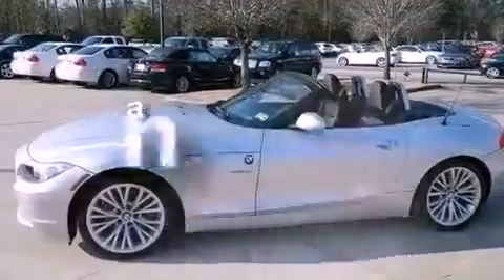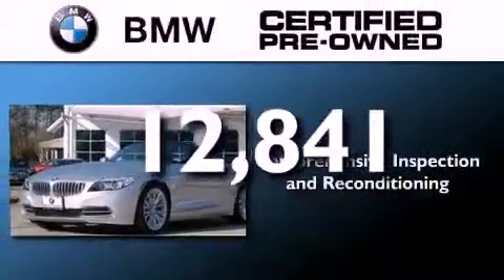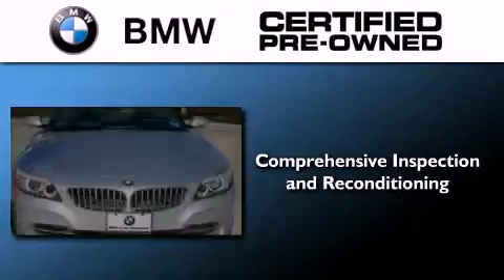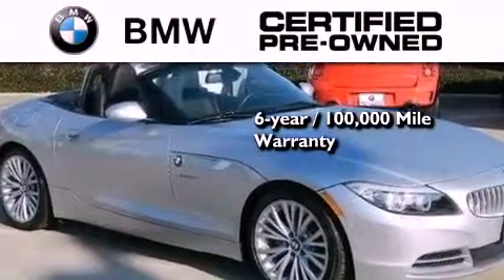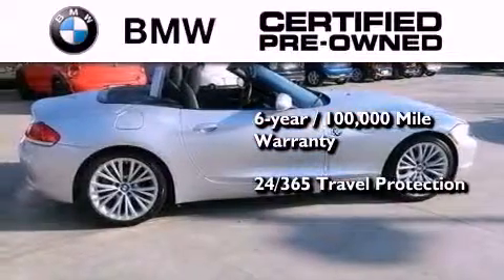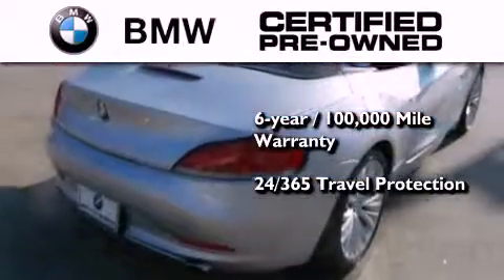This vehicle has less than 13,000 miles. The BMW inspection process covers everything from safety to performance and general wear. Plus, this BMW is backed by a six-year, 100,000 mile limited warranty, and it comes with travel protection 24 hours a day, 365 days a year, even if you're not the one driving.